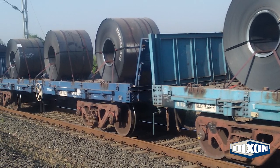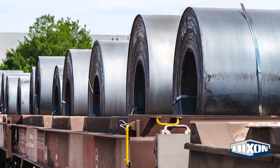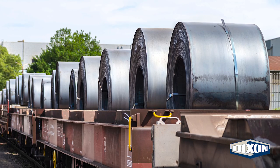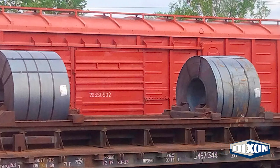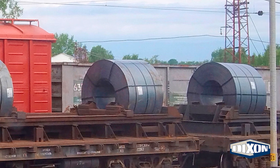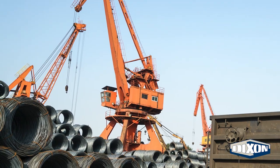Coil cars are a specially designed rail car used to transport coiled steel. The rail cars have troughs with compartments to securely accommodate coils of different sizes. The coils are loaded and unloaded from the top with a crane or forklift. One coil car can carry up to 200,000 pounds, providing a safe and efficient method of freight shipping.